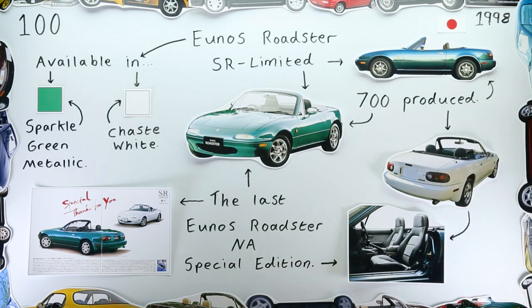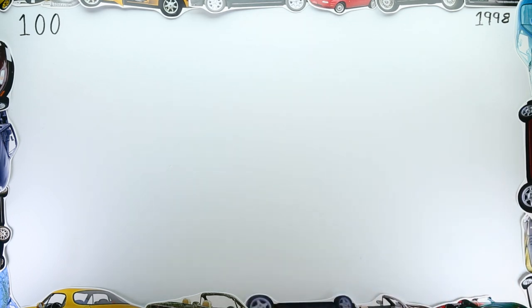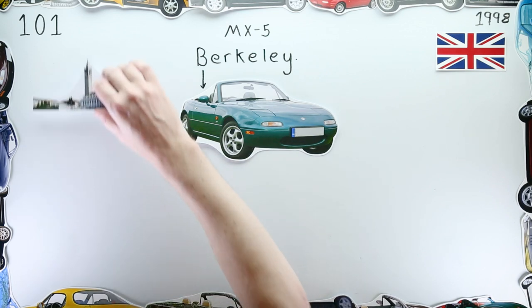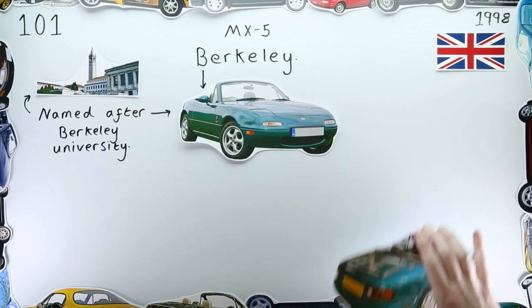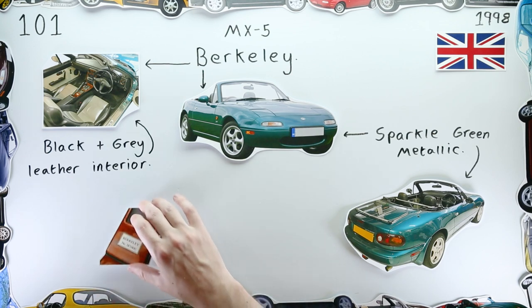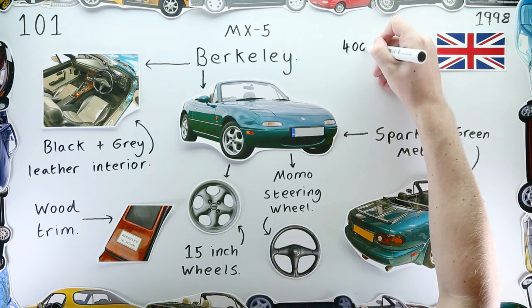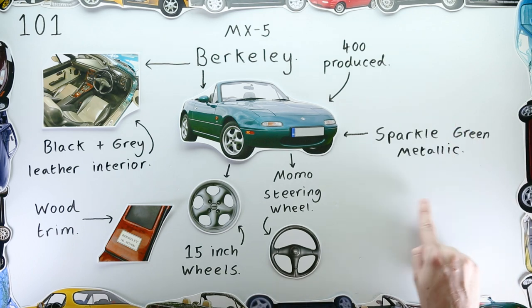Finally came 1998. Production of the MX-5 had ceased by this point, but that didn't stop Mazda squeezing out one final special edition. The Mazda MX-5 Berkeley was announced in January of 1998 — again named after a prestigious American university. The car was available exclusively in the same sparkle green metallic as the Yunos Roadster SR Limited, and came with a black and grey leather interior and dark burr wood trim, along with a whole host of other extras that were quite possibly leftovers from all the other special editions over the past eight and a half years.